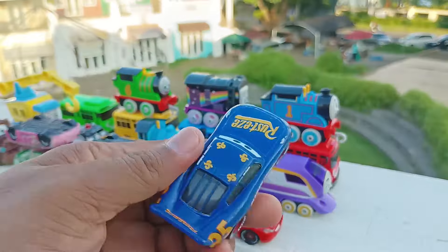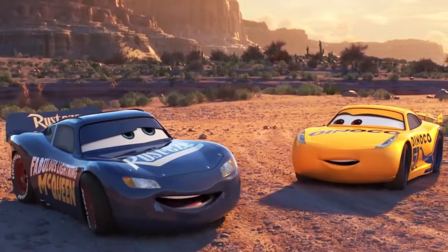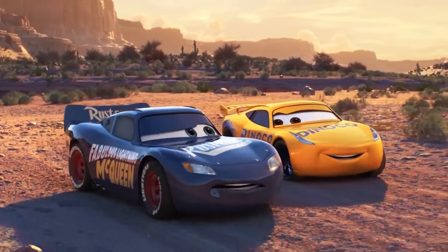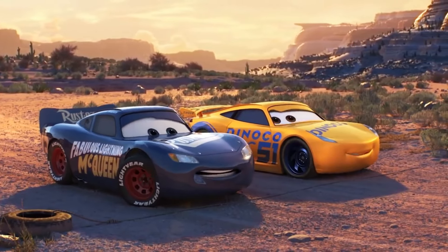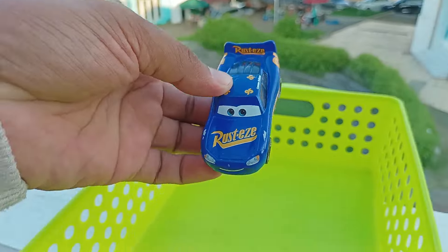Lihat, yang ini ada mobil berwarna biru. Ini Fabulous Lightning McQueen. I better do it in style. What's Mr. Sterling gonna say? I'm actually more worried about what Tex is gonna say, considering he bought Rusty's. Thanks, Tex. Wow, keren ya. Simpan di sini.